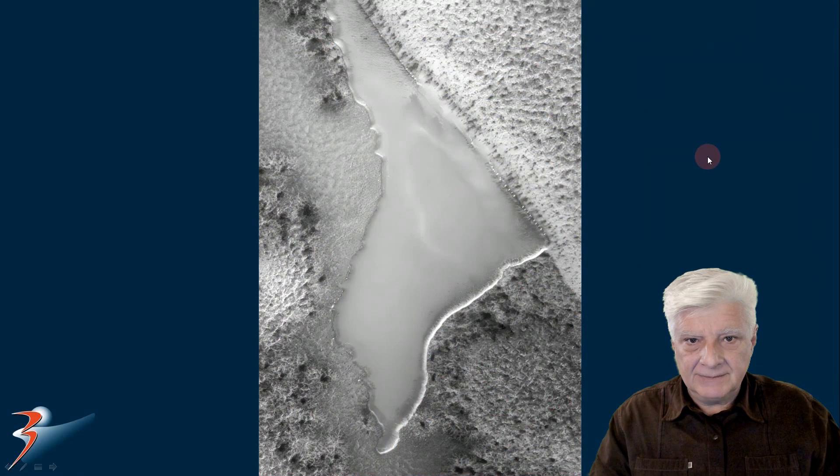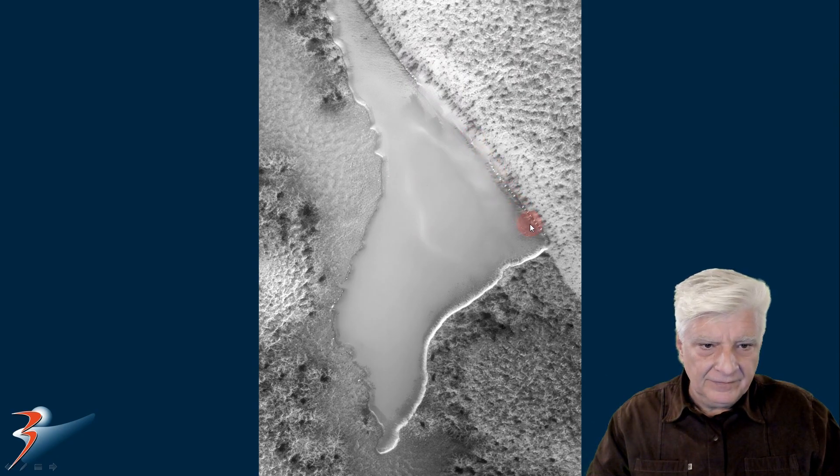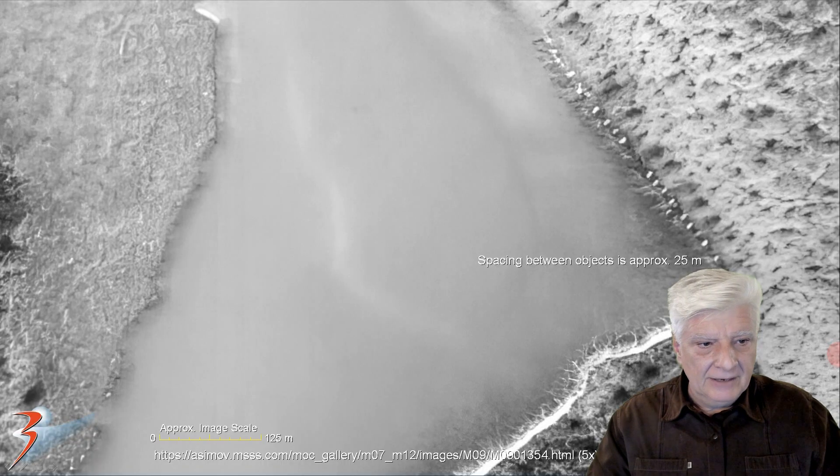Here's a zoomed in view of what I speculate could be a lake. I don't know if it's frozen over or if it's brine or salty water still in liquid form. Look at this line over here and this row of strange white objects. The lake on the right hand side from top to bottom measures approximately a thousand meters long. And now we're looking at the row of similar objects there on the right hand side — this is five times actual size and the distance between these white objects is roughly 25 meters.